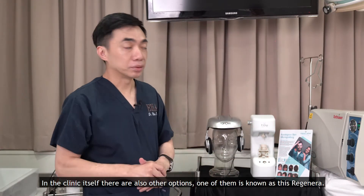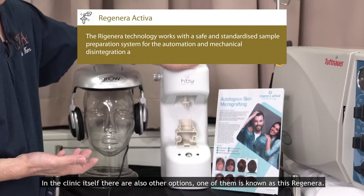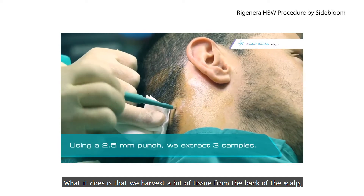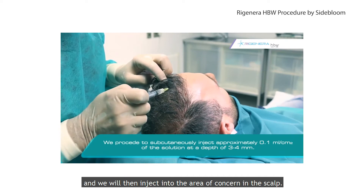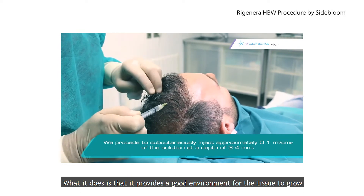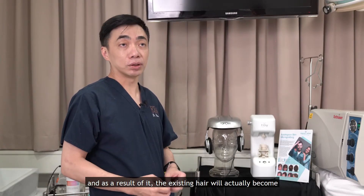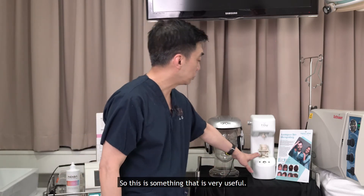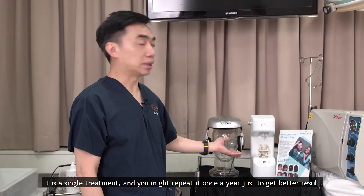In the clinic itself, there are also other options. One of them is known as this Regenera. What it does is that we harvest a bit of tissue from the back of the scalp. We will then process it using this equipment and inject it into the area of concern in the scalp. This provides a good environment for the tissue to grow, and as a result, the existing hair will actually become bigger, stronger, and more dense. It's a single treatment and you might repeat it once a year just to get better results.